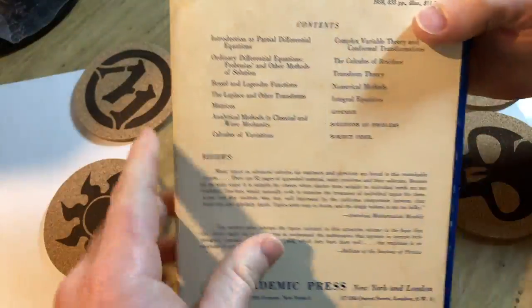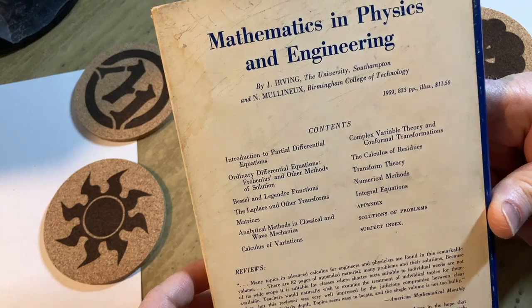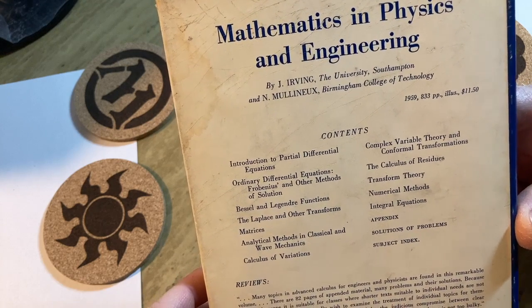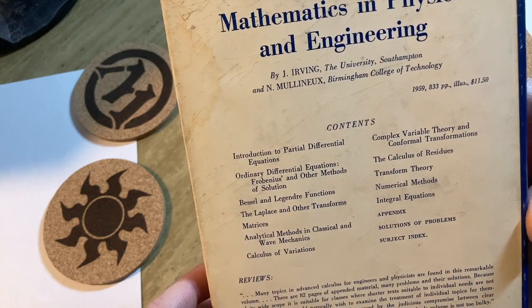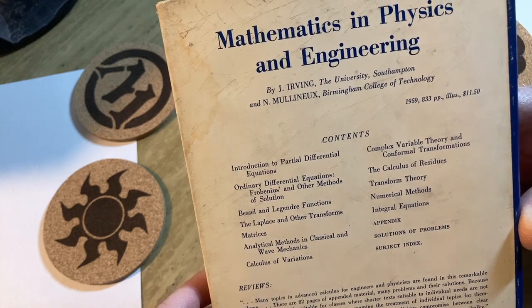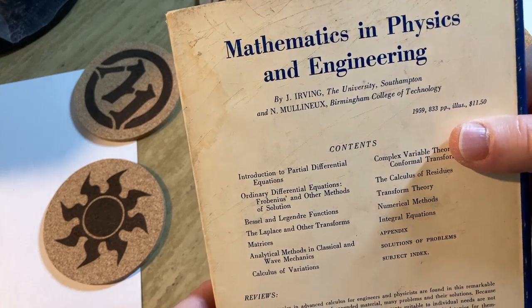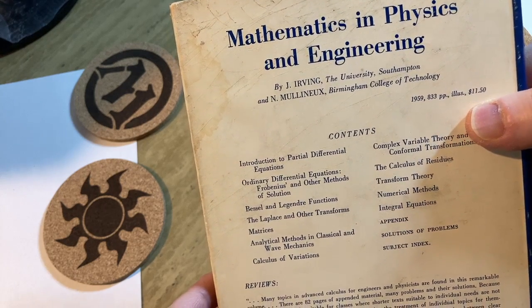Let's examine the dust jacket because it is one of the nice things you get with a book like this. 'Mathematics and Physics and Engineering' by J. Irving, the University of Southampton, and N. Mullenix, Birmingham College of Technology, 1959, 833 pages, $11.50.